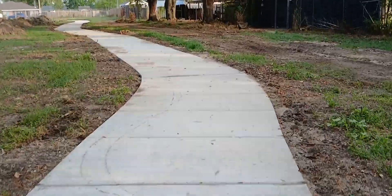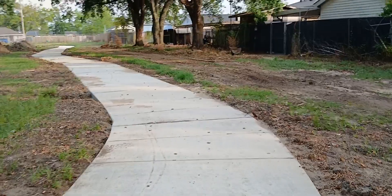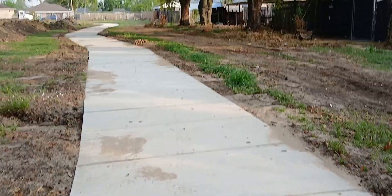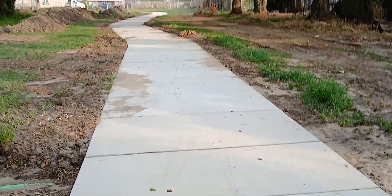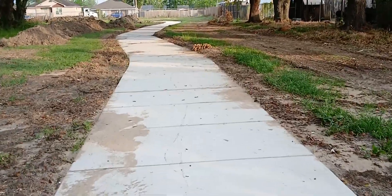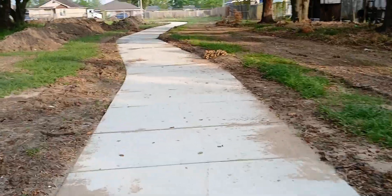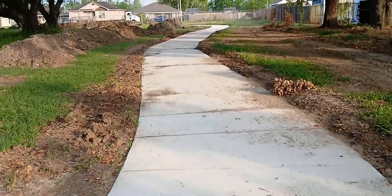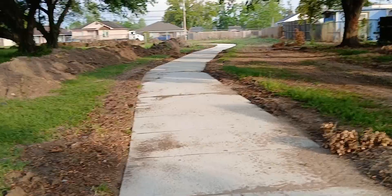If you've seen some of my previous videos on this job, this is still the first pour. The fourth pour was the shortest — it was like 30 yards or something like that.